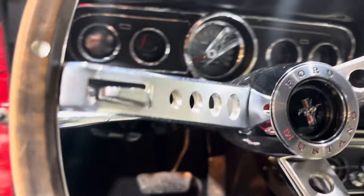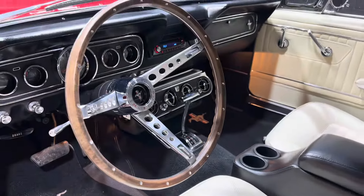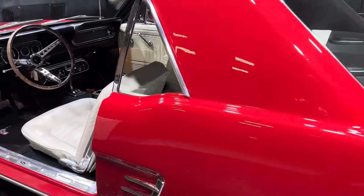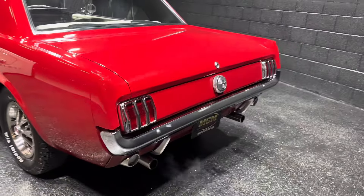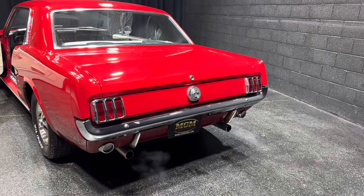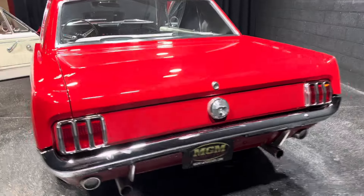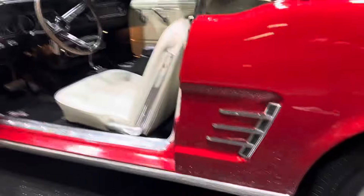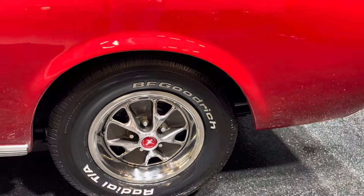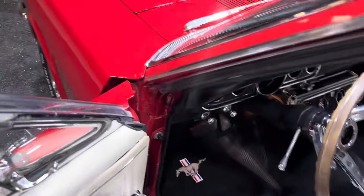Fires right up. All your gauges are working, your lights are working, turn signals and wipers. Don't be afraid to jump in and go for a cruise. Sounds like it's got a nice little cam in there. Those dual exhausts sound good. Traction bars. Radial T8 tires are in great shape all the way through with your wheels.